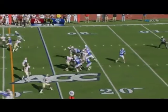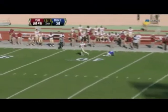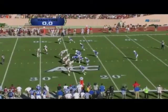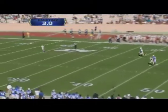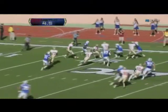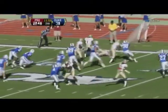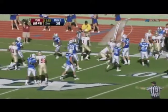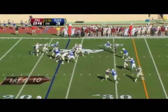Again Florida State blitzing — Renfri has time and a man open, but he overshoots. Florida State. That is another rocket of a punt — Reed all the way back to his 15. Oregon State and Duke in that Rose Bowl.